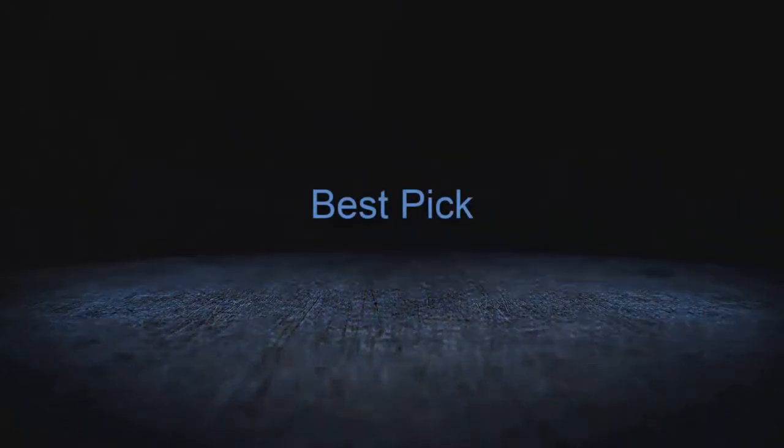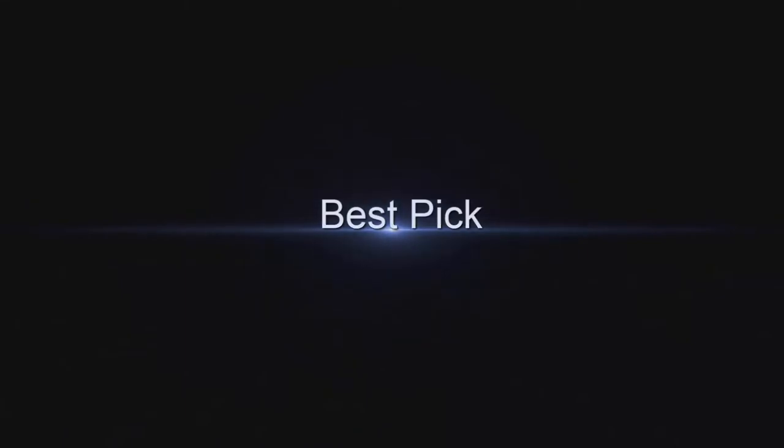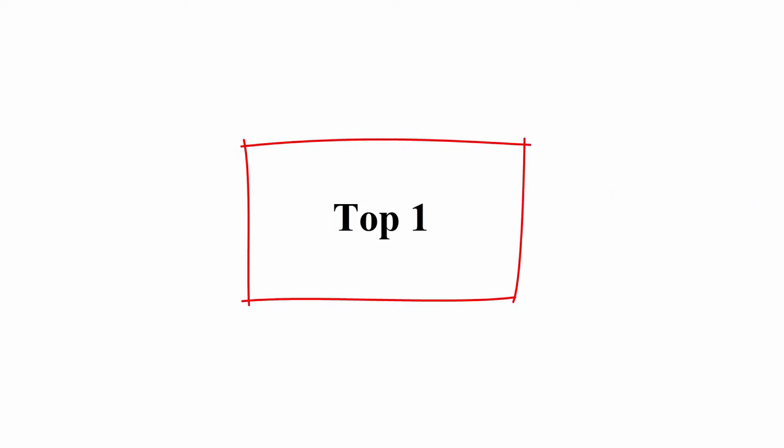Welcome to Best Pick. Top 10 Best Newest Shower Curtains in 2022 Reviews. Top 1.